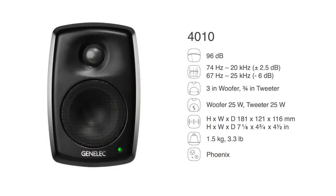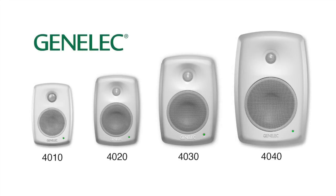Each Genelec 4000 series loudspeaker has the same sound characteristics, so the 4010 can be easily combined with its larger siblings.